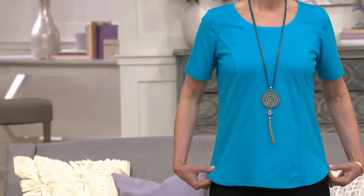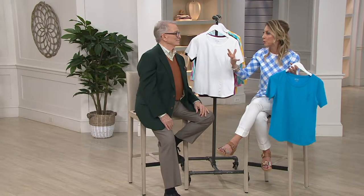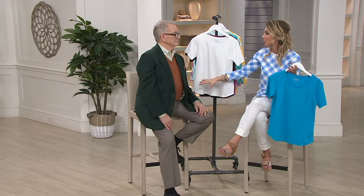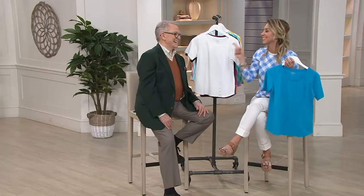It's 1-800-600-1556. Share your Bob Mackie story with us because this is a gentleman we've grown up watching. The Carol Burnett show — I always remember the one where she did a spoof on Gone with the Wind. And the green dress — the green curtains. They call it the curtain rod dress.